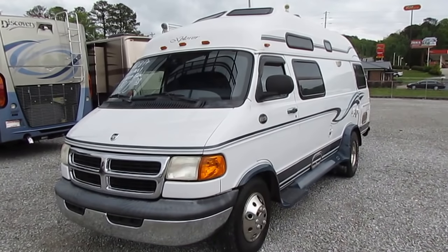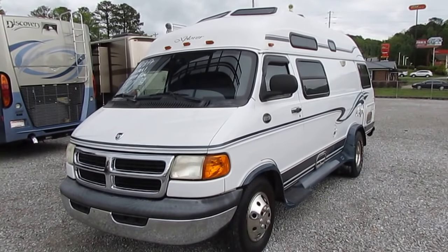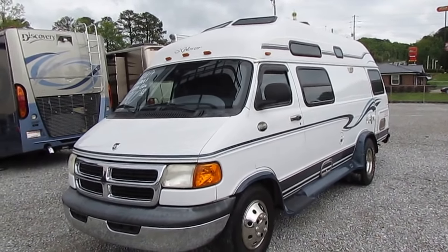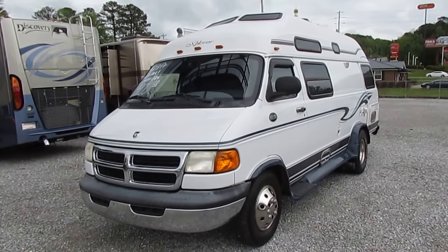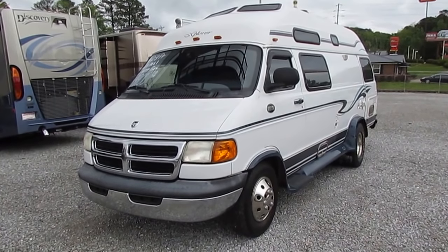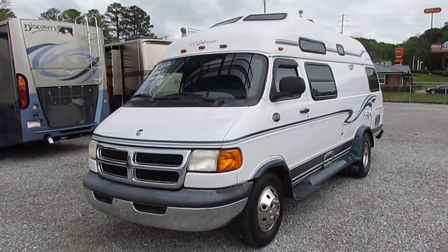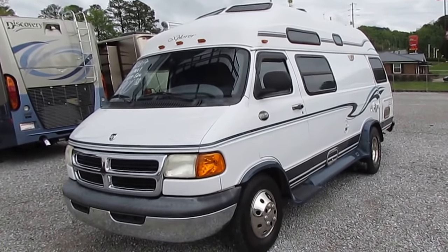This van's got low miles for the year — 81,648 to be exact. Built on a Dodge 3500 one-ton chassis with an extra duty rear end and extra duty transmission. Got that 240 horsepower 5.9 Magnum V8 — or 360 cubic inch if you're an old school guy like me. Great motor. The motorhome runs and drives perfect. We drove it 550 miles in.